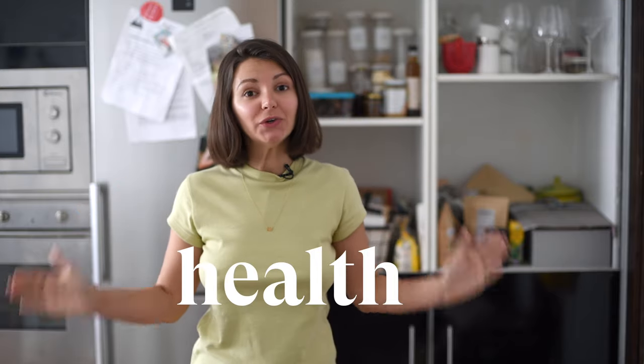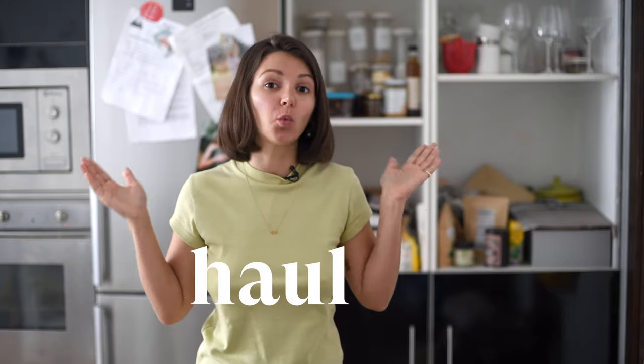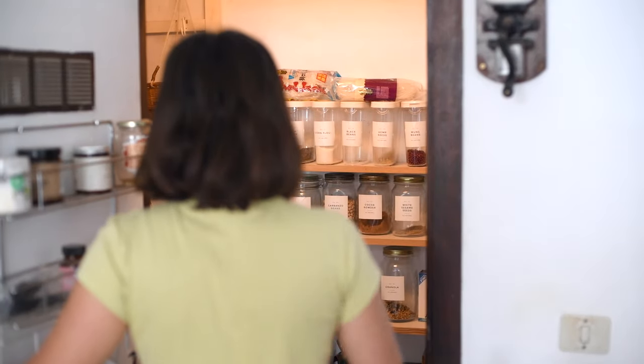Hi guys, today we are doing a grocery haul for gut health. I'm going to take you through it and show you how much and what we get for a family of two. If you watched my last week's video, you probably know what types of food we usually get and eat for gut health. Anyway, I'm going to show you everything.